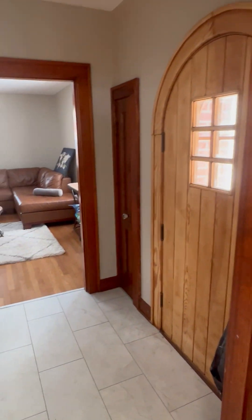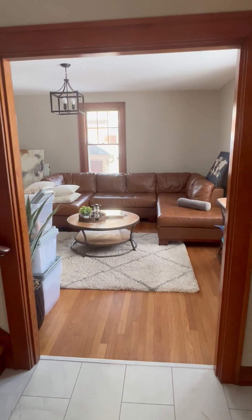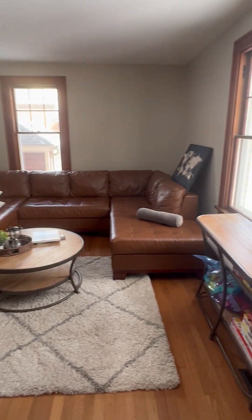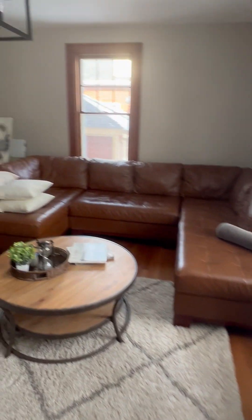221 North Benton — short-term rental. We are at the final stages of everything.